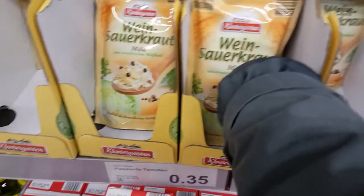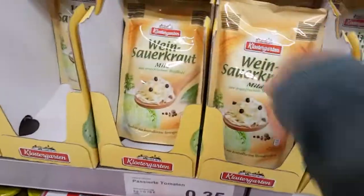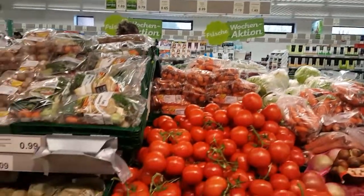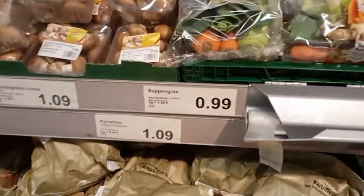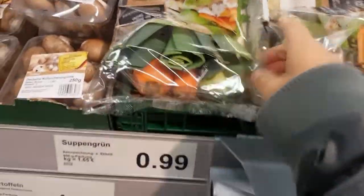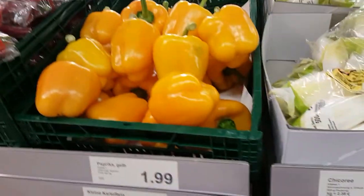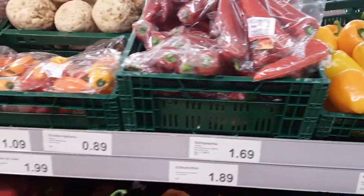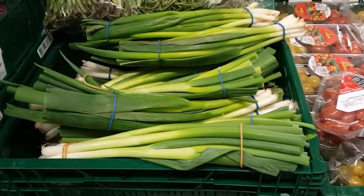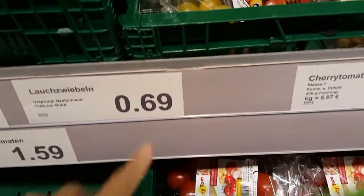This is typical German sauerkraut. That one is a good one. Oh, I love that one! That one costs 69 cents.